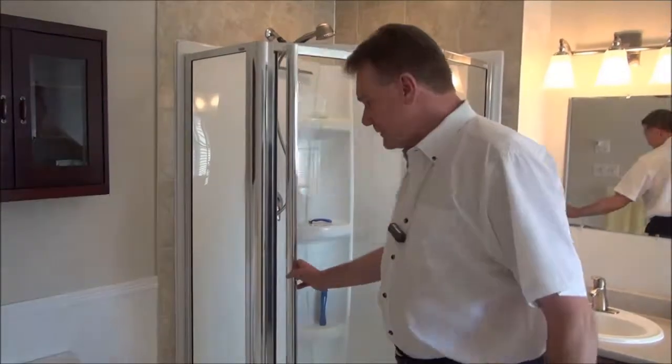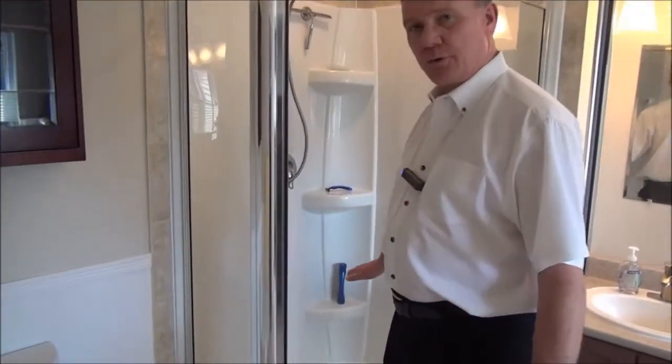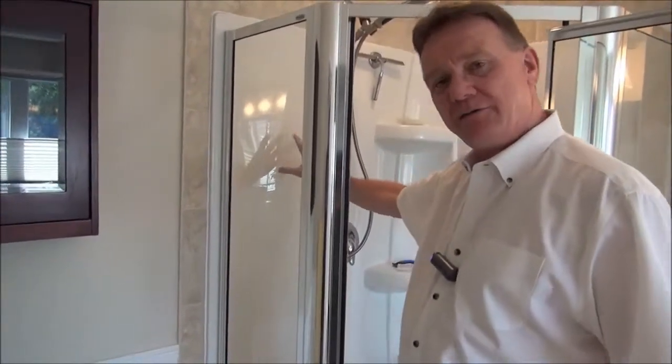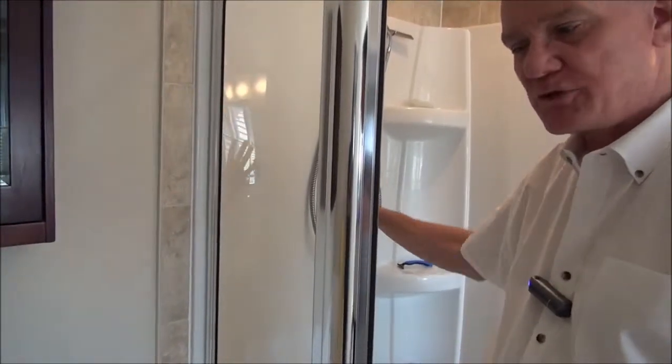An inspector is going to check all of the places where water is involved. He's going to make sure that the shower drains properly and check how solid the walls are, because if they're soft and mushy it could indicate water running behind the walls and all kinds of problems.